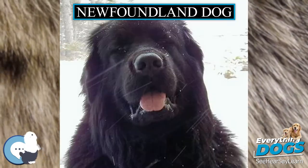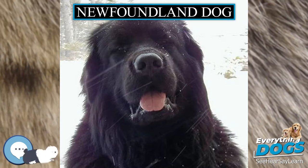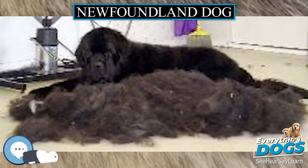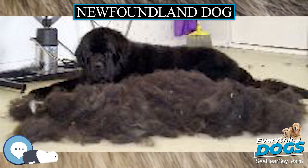However, in the dominion of Newfoundland, before it became part of the Confederation of Canada, only black and Landseer-colored dogs were considered to be proper members of the breed. They were originally bred and used as working dogs for fishermen in Newfoundland. Newfoundland dogs are known for their giant size,